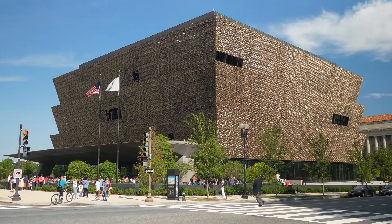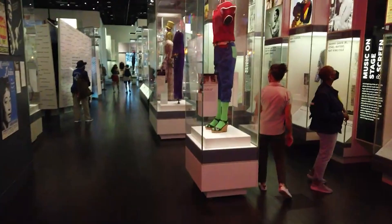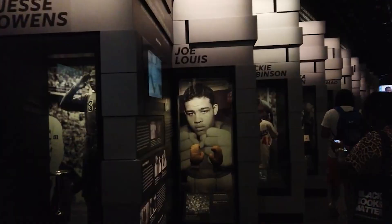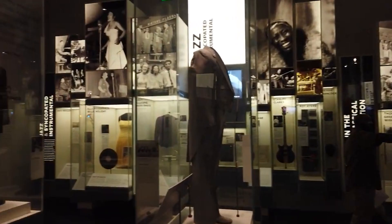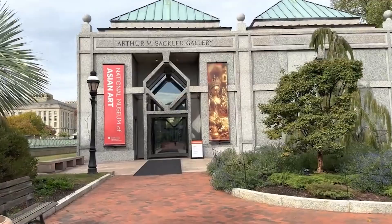The National Museum of African American History and Culture is a must-visit destination. Spanning 400,000 square feet, this museum explores the contributions of African Americans throughout the nation's history. With four above-ground and four below-ground floors, it offers comprehensive insights into significant moments and events. The museum's extensive online collection allows visitors to plan their visit and explore specific artifacts and exhibits of interest.